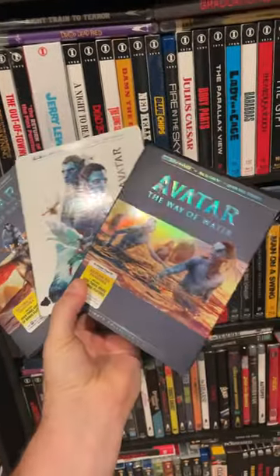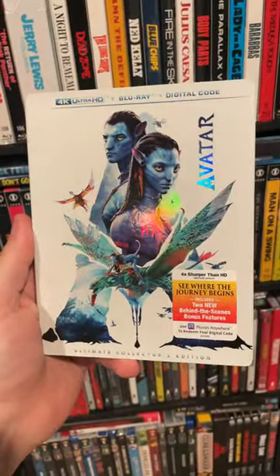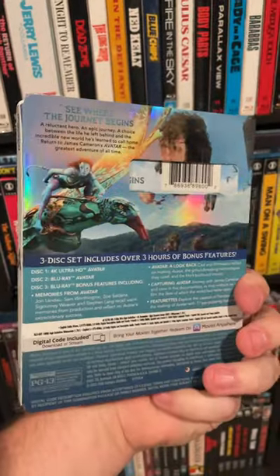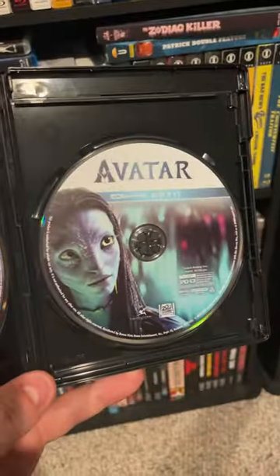Hey everyone, so I got an early look here at the new Avatar 4K and 3D releases. Let's dive in and take a look. Starting with the first Avatar, here for the first time ever on 4K — got a really nice white holographic slipcover, over three hours of bonus features. Let's look at the inside. Here's a quick look at your Blu-ray movie and your 4K movie with artwork.